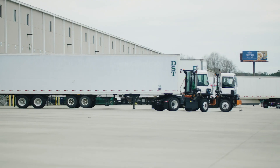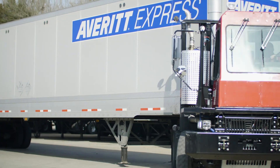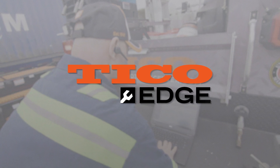We're proud to be the terminal tractor industry's first and only provider of a tool like this. But more importantly, we're excited about the impact Tyco Edge can have on your business. With Tyco, you've always had an edge on your competition. With Tyco Edge, it's just bigger.